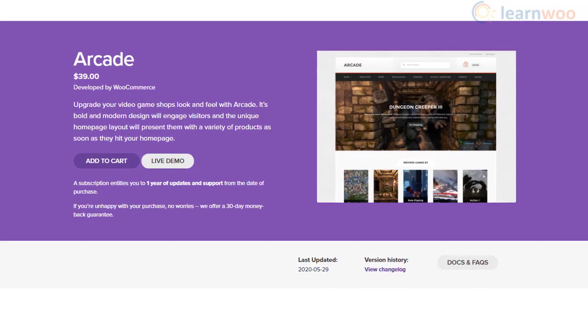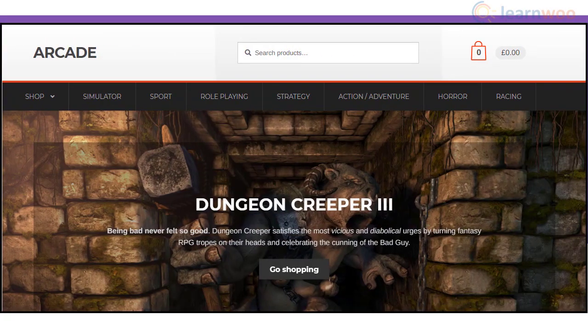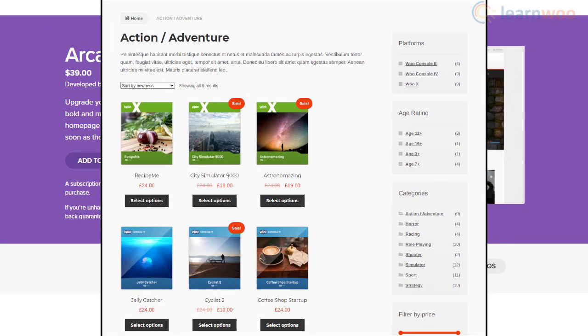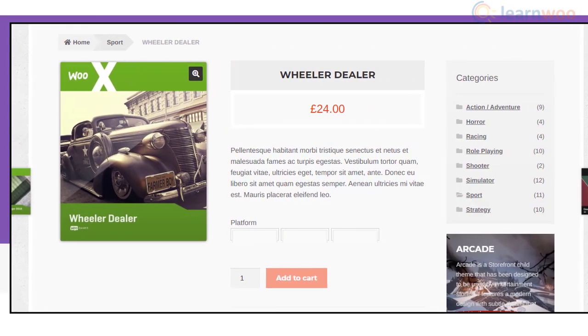For video game stores, Arcade Theme will be an ideal choice. It offers a modern design language without really losing focus on conversions. The overall appearance of the theme is inviting and it helps you portray your products effectively. You will also find extensive customization options with it.